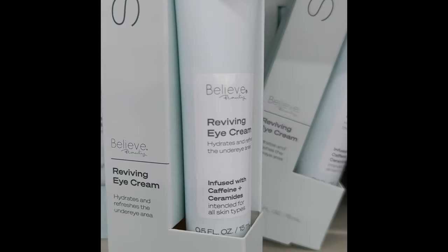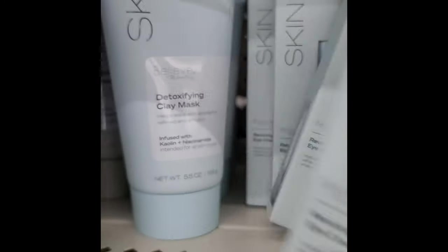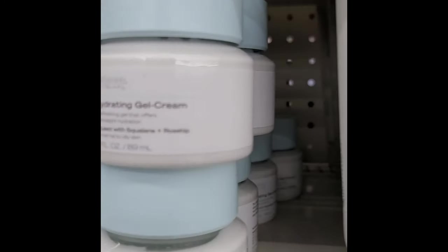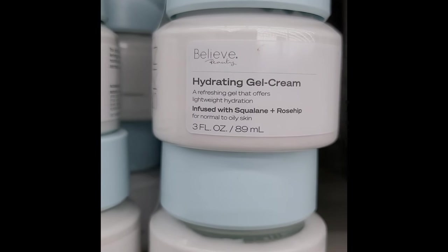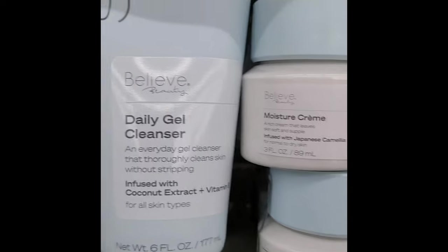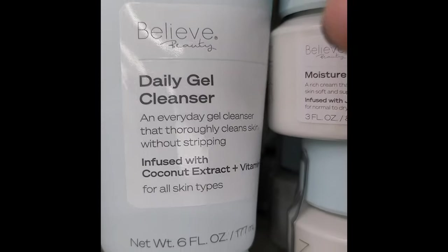I'm going to try this Nivea Nourishing Body Serum and then we're on to skincare. This is my trusted dollar store brand Believe Beauty. I'm getting the Reviving Eye Cream with Caffeine and Ceramides, the Hydrating Gel Cream infused with Squalene and Rose Hip, and the Daily Gel Cleanser that cleans your skin without stripping it.